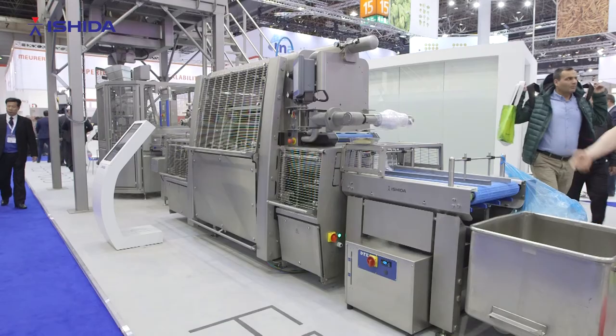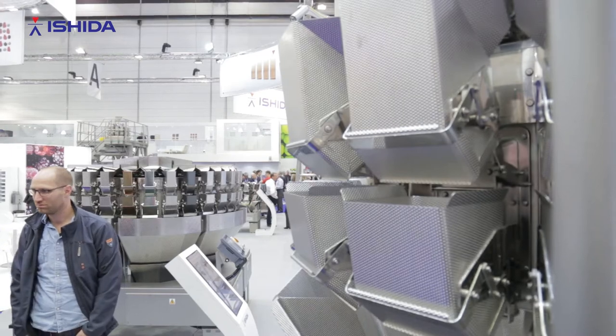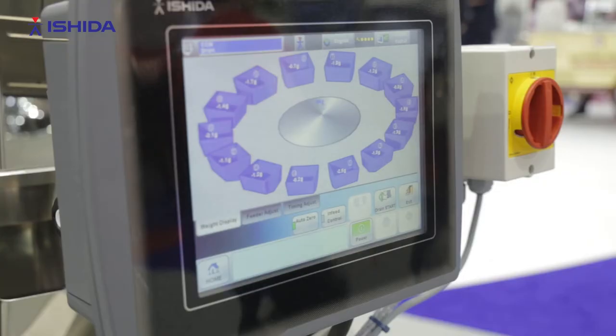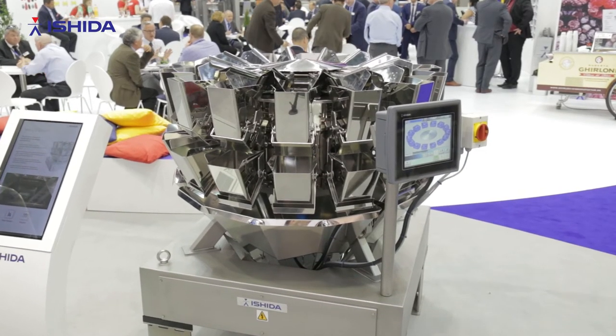The benefits of connecting machines allow you to actually see what each machine is doing at any one given point in time, see how that relates to another machine, whether operators are actually using the machines in the correct manner as well. And then by connecting all those machines together you get a much better picture of what's happening in your production line at any one given point in time.